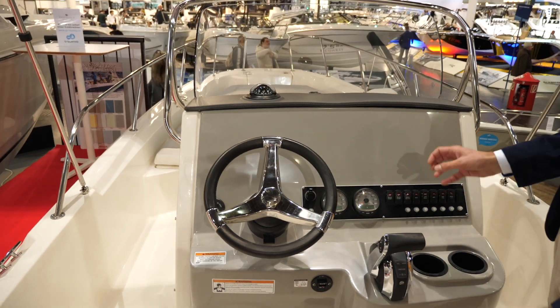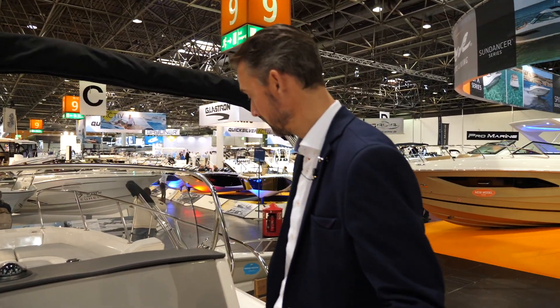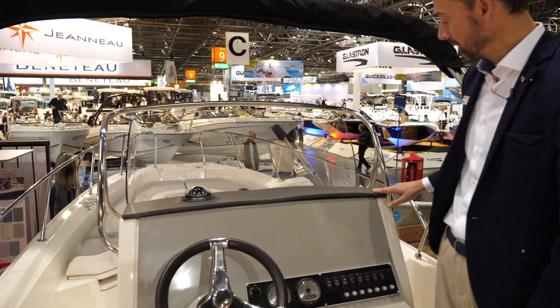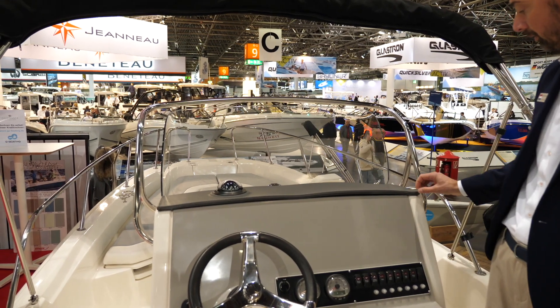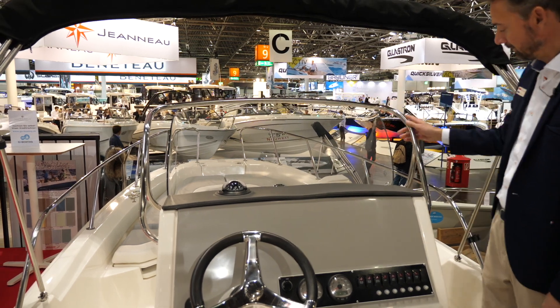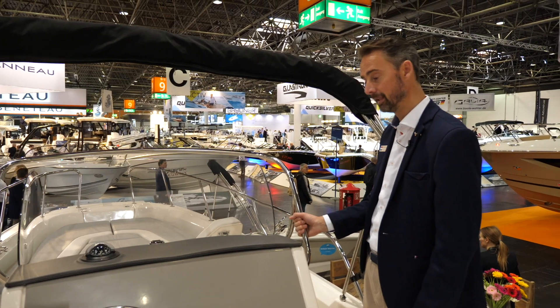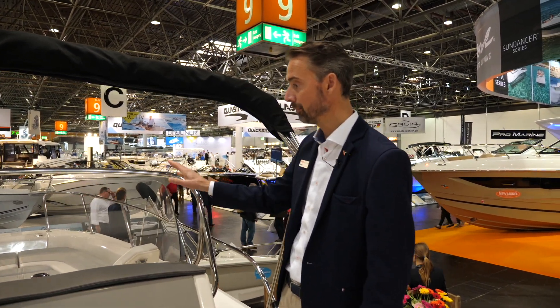There are engine gauges, other switches with circuit breakers, and cup holders which are properly drained as we're used to with Boston Whaler. Also things like the double stitching on the upholstery give it a more luxurious feel and look, and of course there are stainless steel protective railings which can also be used as grab-ons.